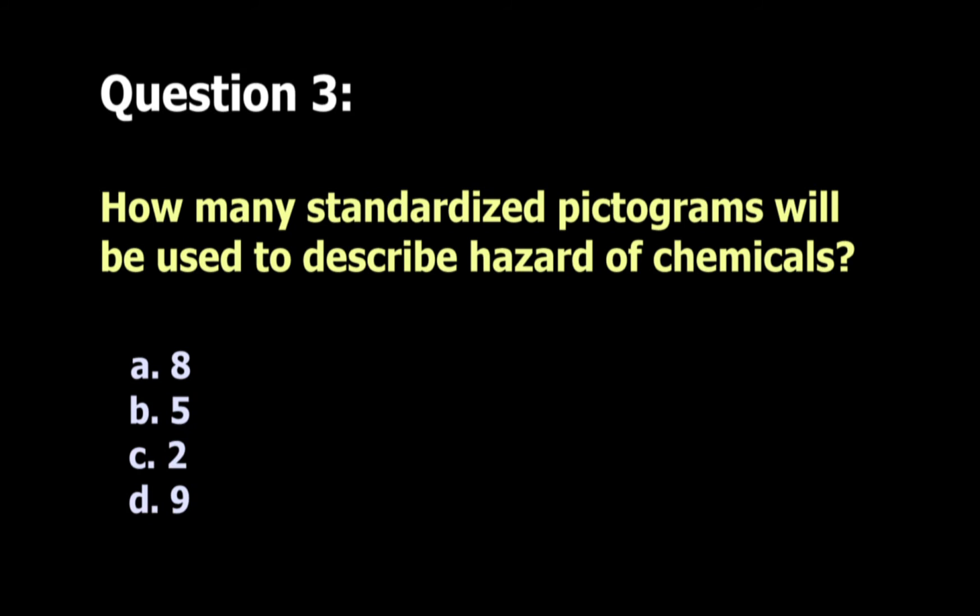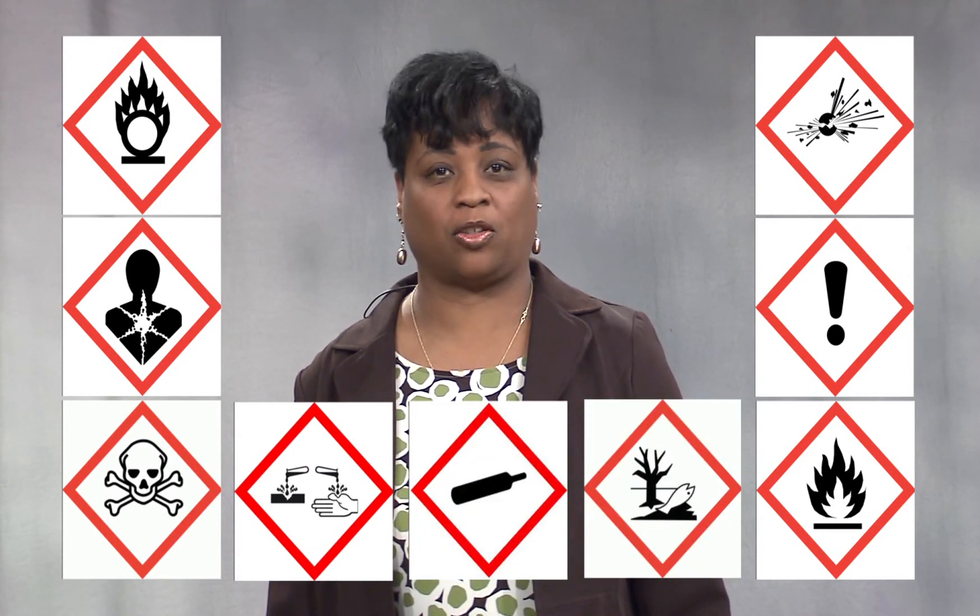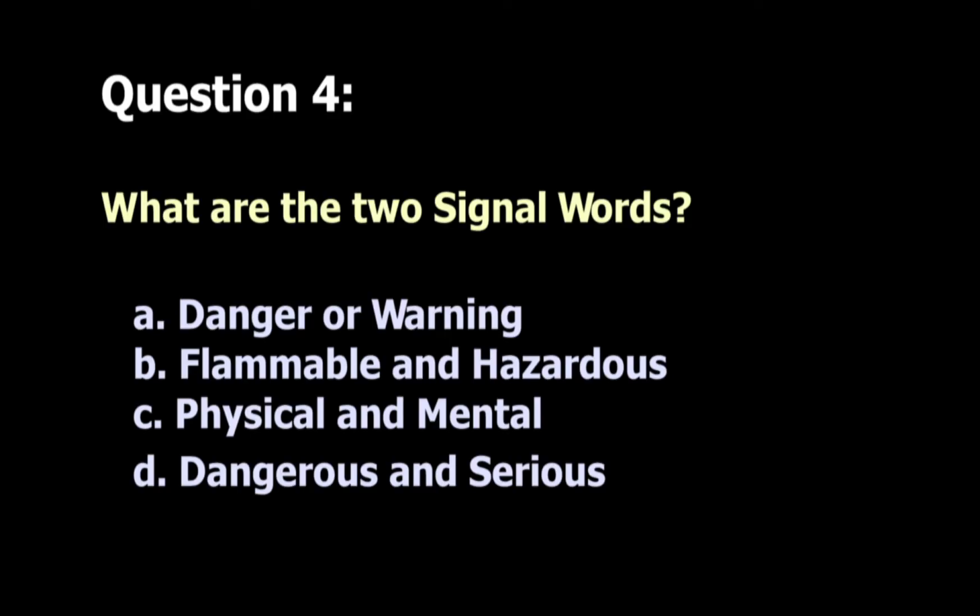Question 3: The best answer is D — there are 9 pictograms. Question 4: The best answer is A — danger and warning. Those are the only two signal words authorized.